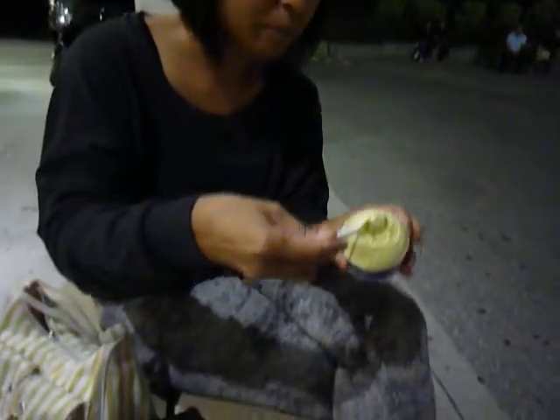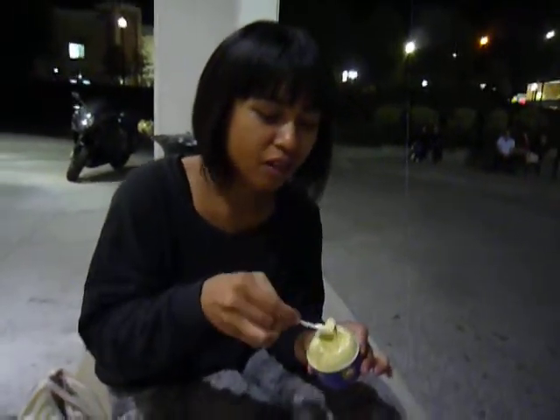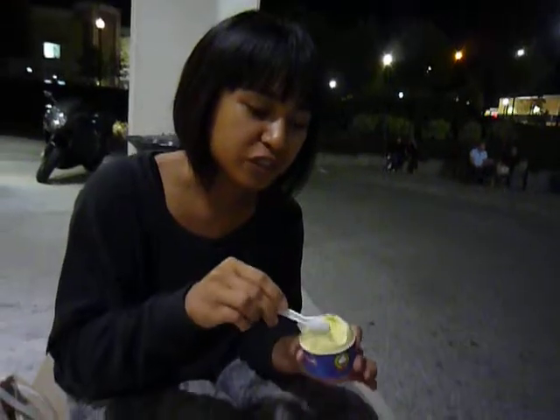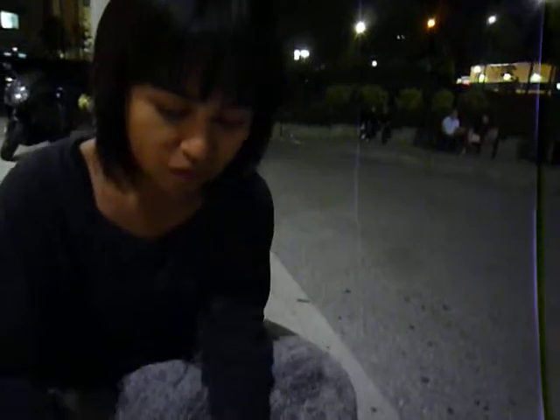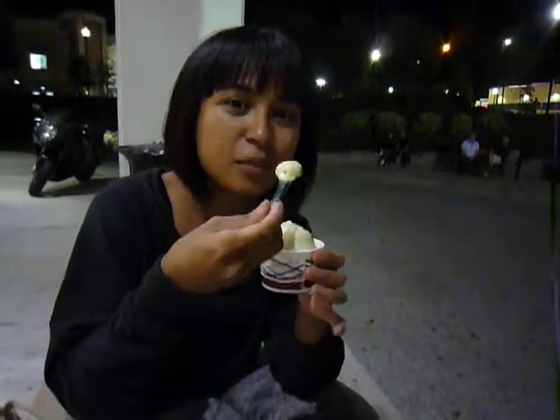Okay, so this one is from La Paloma, which is the place we're at. Supposedly the best gelato in Toronto. I taste it, it tastes like real pistachio, and the color looks real. Let's compare. This is from Gelato Gelato. It looks almost exactly the same color.